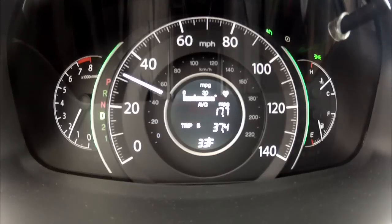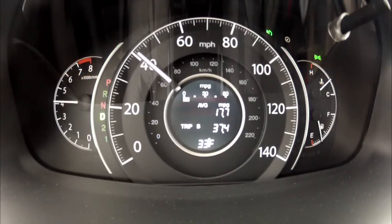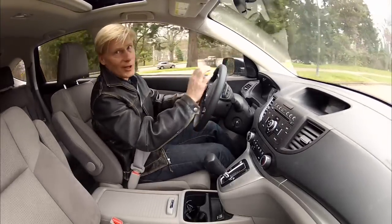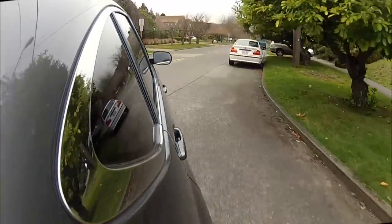Choose econ mode to save gas and things get a bit sluggish, especially on hills. The lighting around the speedometer turns green when you're driving efficiently and white when you're late picking up the kids from daycare. At higher speeds the CR-V is much quieter now, less road noise. In the city it's pretty agile, with a good blend of comfort and sport in the suspension.